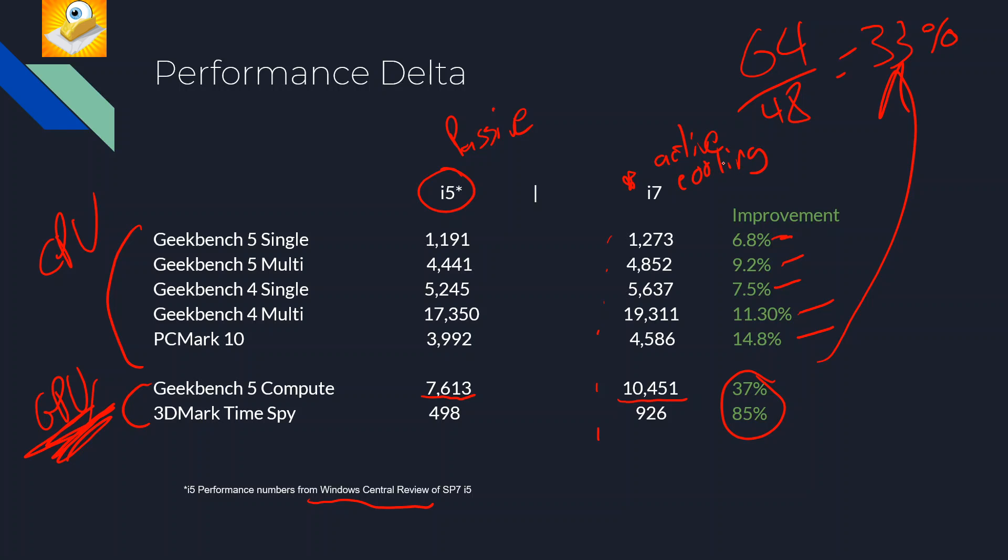My theory on why we're seeing this performance delta: in testing, the i7 runs anywhere from 15 to 25 watts depending on workload freshness. My guess is the i5 is locked to around 10 watts because it's passively cooled — Microsoft throttles it accordingly. So because the i5 is being thermally throttled, the i7 comes out significantly ahead in these GPU benchmarks.